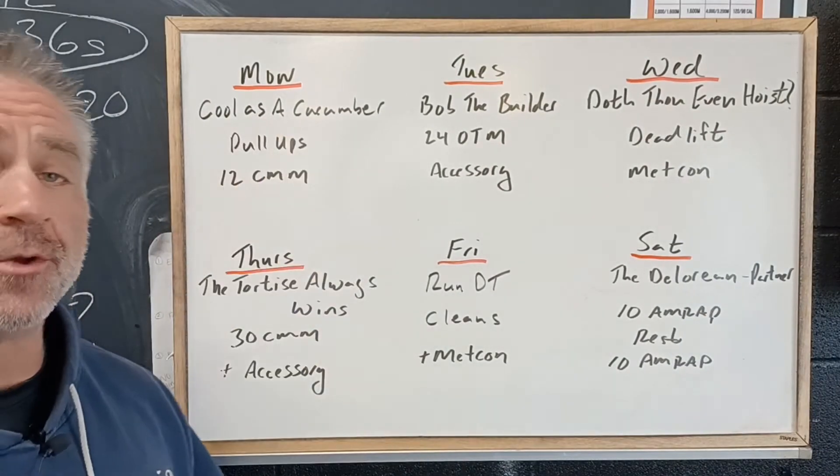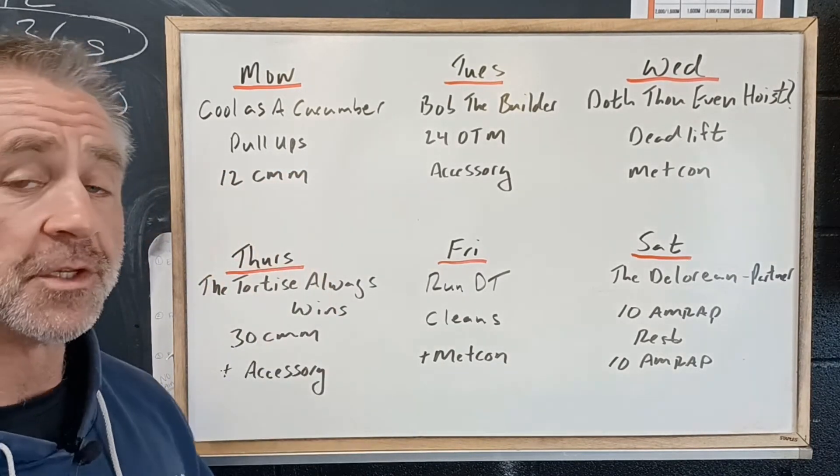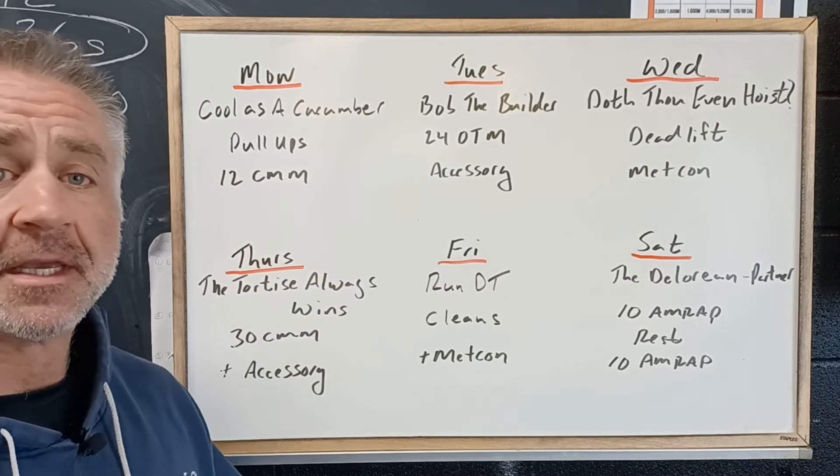On Monday we got Cool as a Cucumber. We're going to be building our pull-up strength and we're going to finish with 12 continuous movement minutes, getting the heart rate up.